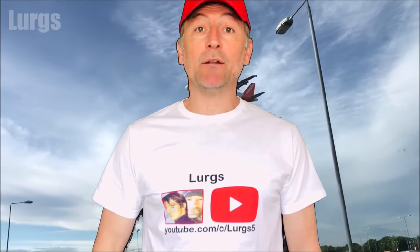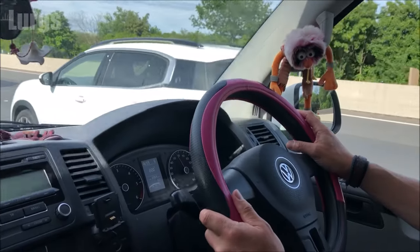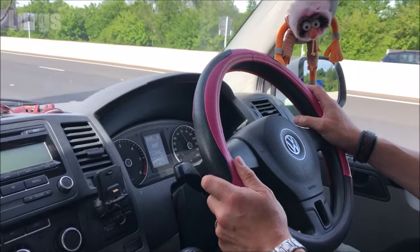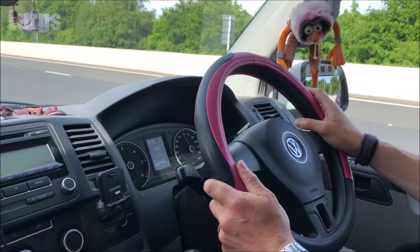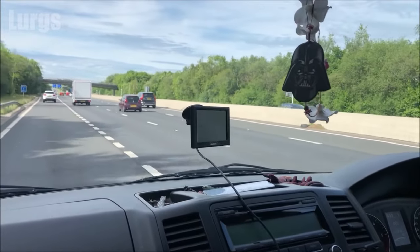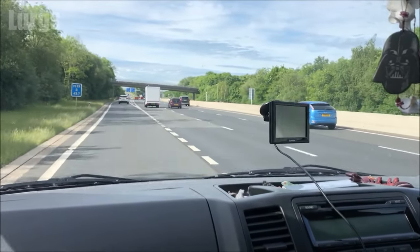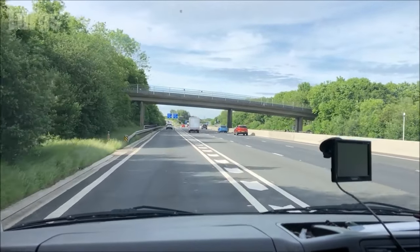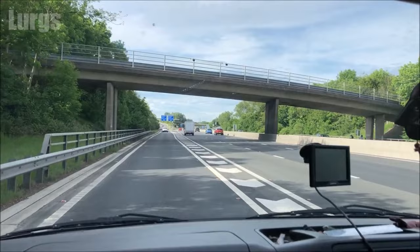Hello everybody, Lurgs here, welcome to my channel. Today it's how to get to the Gatwick Airport South Terminal Long Stay Car Park. This is the official Gatwick Airport Long Stay Parking. The good thing about this Long Stay Parking is you get to keep your key, so nobody is going to move your vehicle, and the car park is situated on the airport campus with 24-hour security patrols.